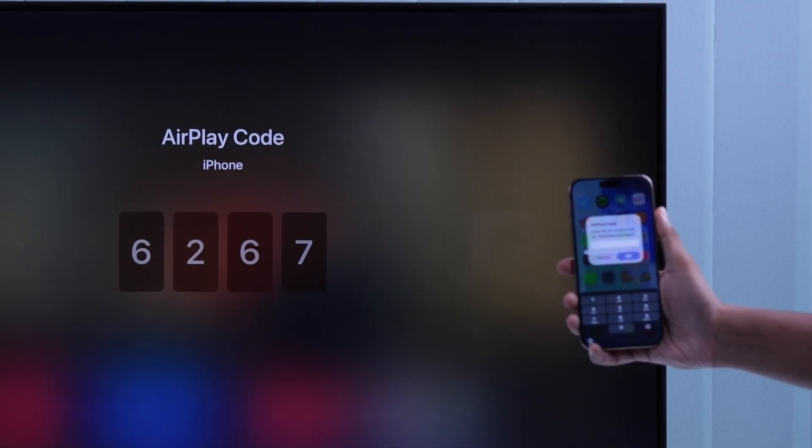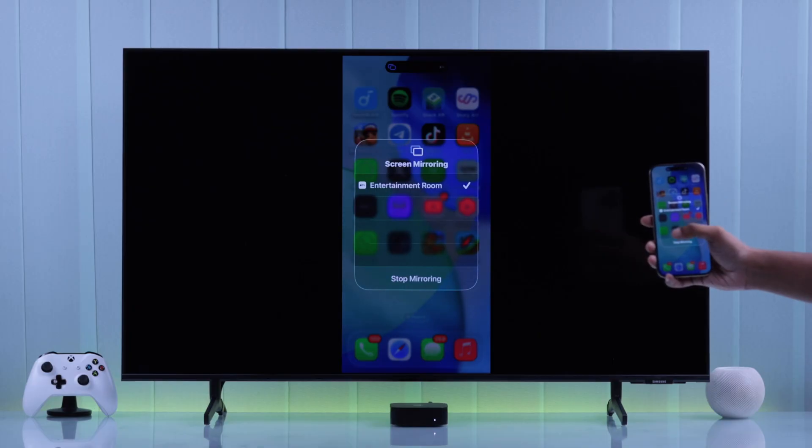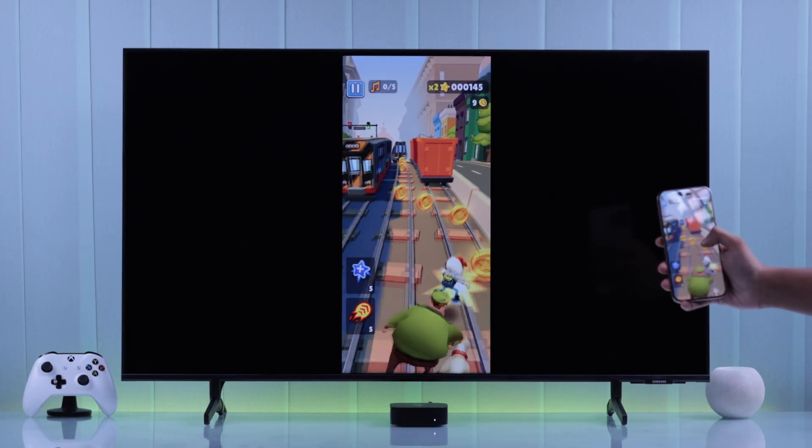Just open the screen mirroring option from the control panel, tap on your Apple TV, confirm by entering the code, and the screen mirroring will begin. Now you can stream your games to your Apple TV and enjoy playing on a bigger screen.